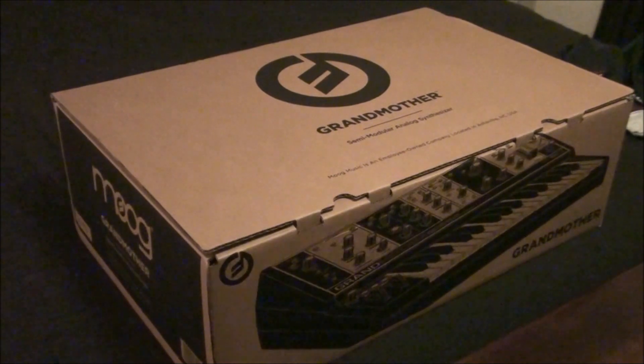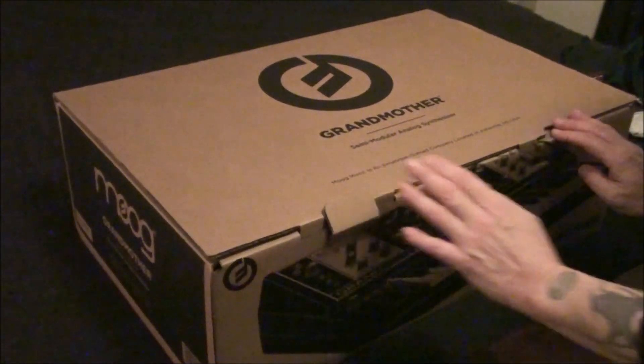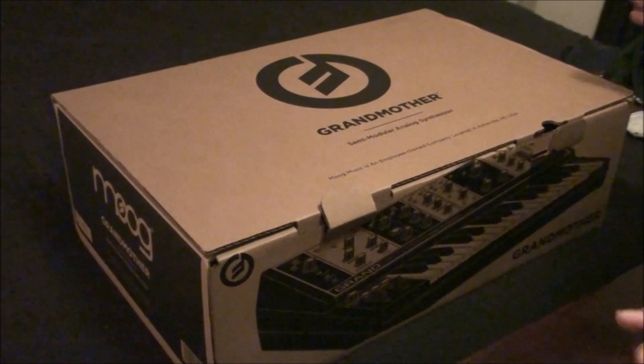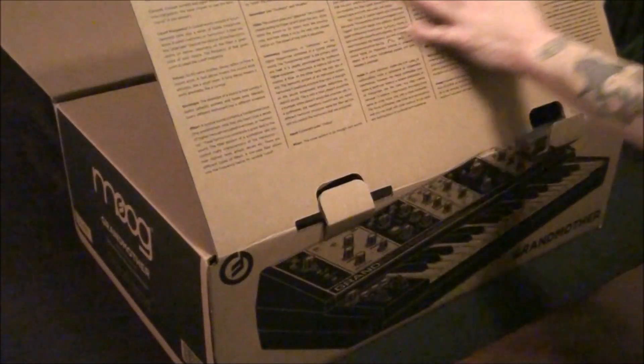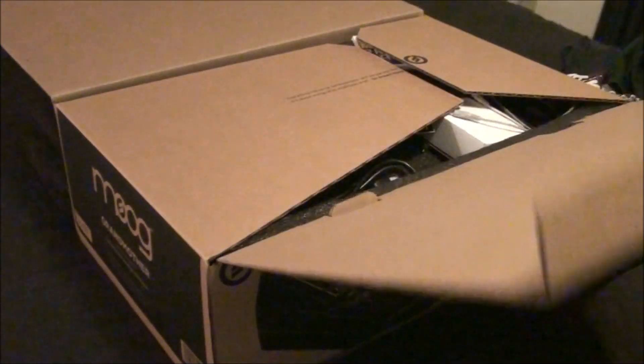I'm going to tell you, the box itself was kind of heavy, and that's a good sign in my opinion — it shows they're not skimping on materials for packaging. I love their boxes. They're super cool. Look at the history, information, how-to stuff, connections. I mean, this is super bitchin.